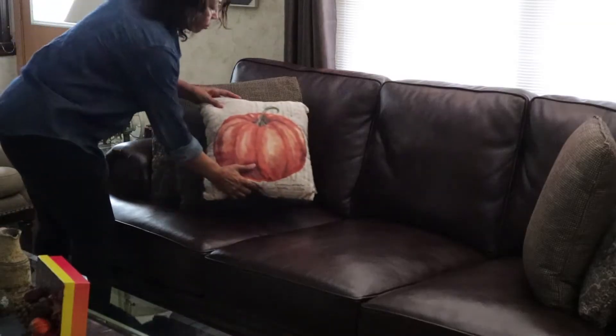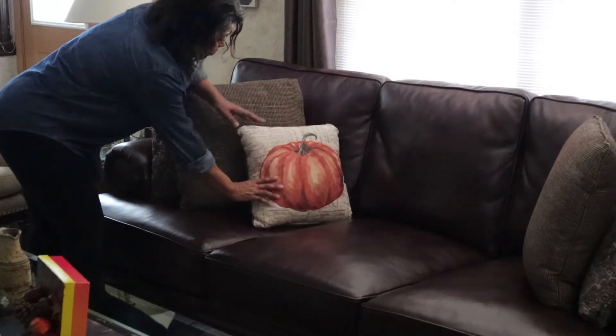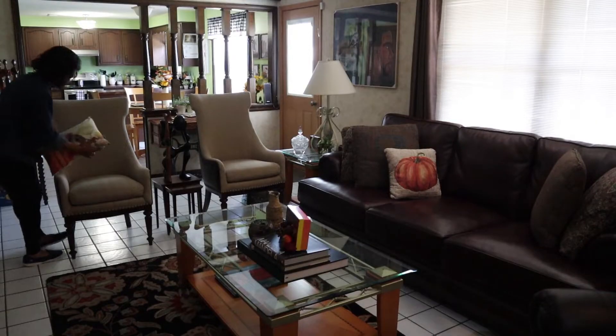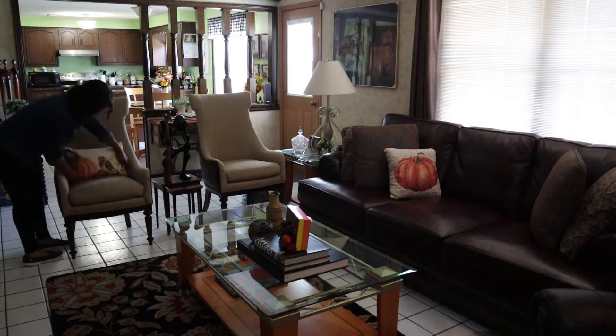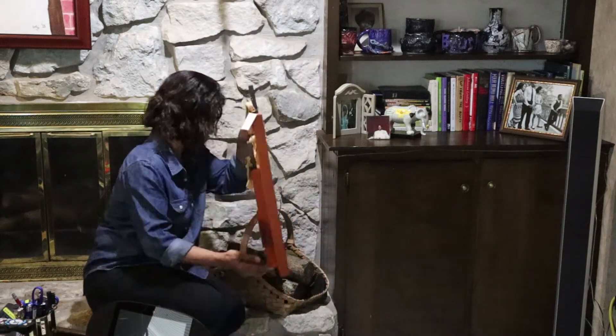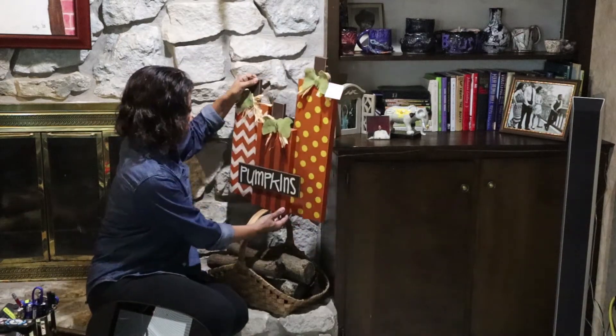While I'm doing that, I want to take this opportunity to thank Miss Cheryl at Miss Cheryl's Place, I-Style Design, and Karen Jeter at Everyday Living with Karen Jeter for hosting this collaboration. Because what it allowed me to do was get out the last of my fall decor items and put them where they needed to be.